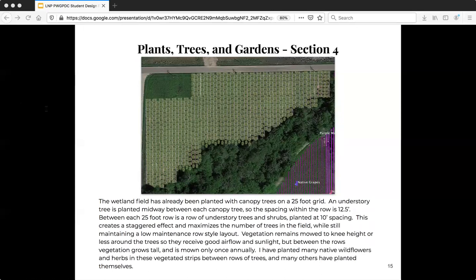This view shows the wetland food forest that I have already planted. It is planted in a modified guild system which I reimagined on an easy-to-manage grid layout. The canopy trees are planted on a 25-foot grid with rows of understory trees at 10-foot spacing between each 25-foot row. Within each row containing canopy trees, there's an understory tree planted midway between each canopy tree, so the spacing is 12 and a half feet in those rows. Then we have wild strips containing grasses and wildflowers that grow between each row of trees. When the trees grow larger, they'll shade out some of these grasses and flowers but it will make room for new plants to join the habitat.